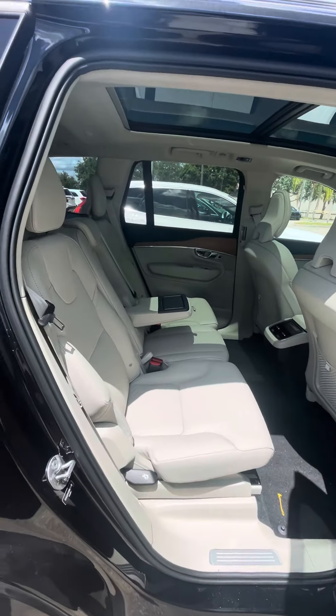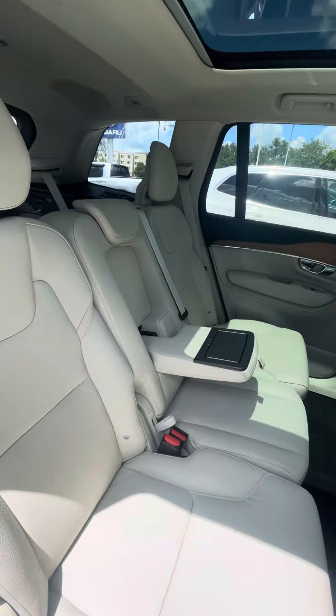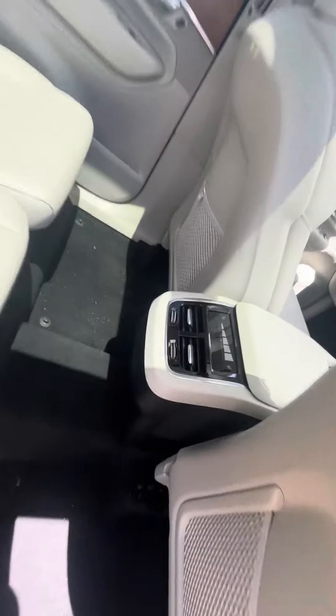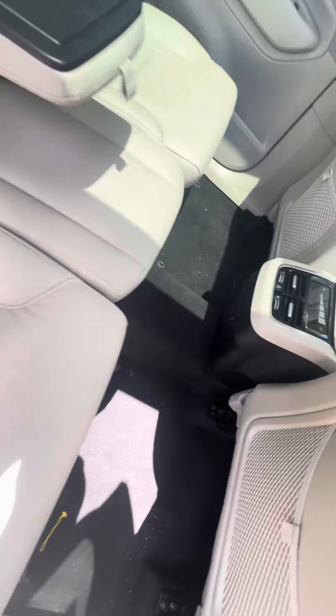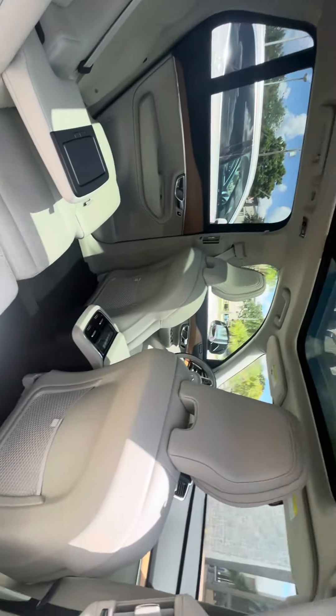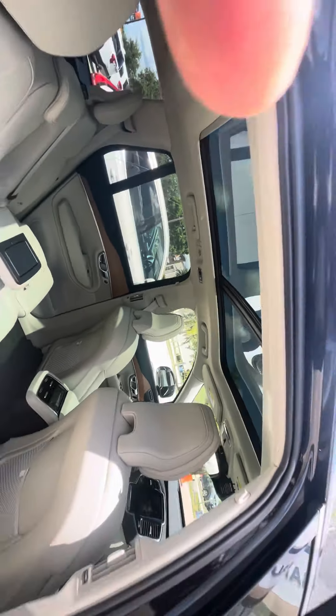This is the blonde interior — very beautiful, nice and clean. You have AC vents, and you can control the AC in the back. It does come with heated seats and dual temperature control in the back, so each person controls their own AC. And there's a panoramic moonroof — very beautiful.